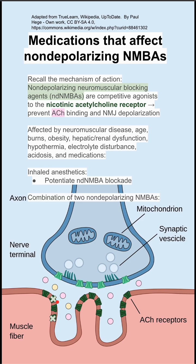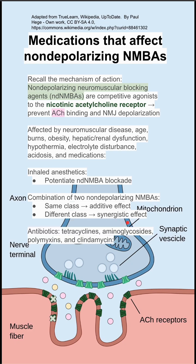Medications include inhaled anesthetics, which potentiate blockade. When combining two non-depolarizing neuromuscular blocking agents, if they are part of the same class, they have an additive effect; if they are part of a different class, they can have a synergistic effect.